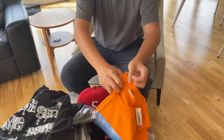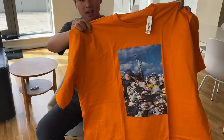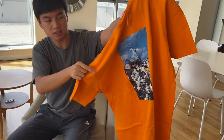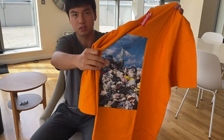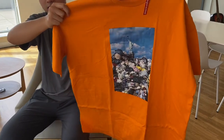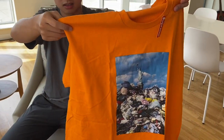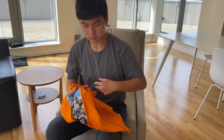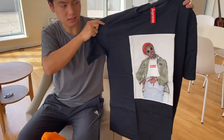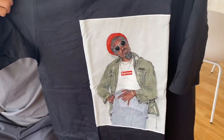And then we have the Trash tee. This colorway stands out the most with the trash tee design. You can see amongst the trash there is some Supreme riding, so there's a lot of meaning behind America and this t-shirt design, but I won't go too much into it. And then one of the most popular tees — the Andre 3000 tee, which I'll be trying on for you guys later.